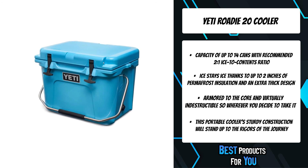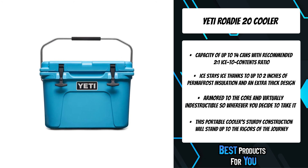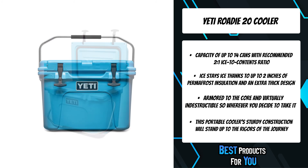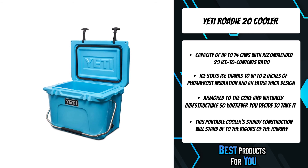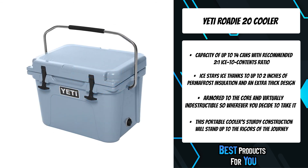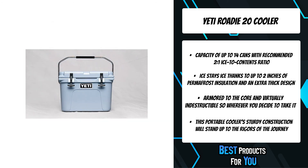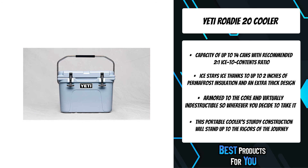Extra thick walls hold up to two inches of insulation for unmatched ice retention. Pressure-injected commercial-grade polyurethane foam in the walls and lid makes sure your ice stays ice. The rotomolded construction makes it armored to the core and virtually indestructible. Overall, this makes it the best on the market.